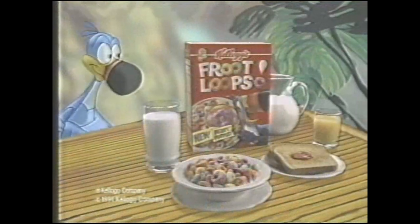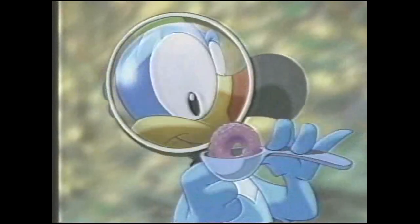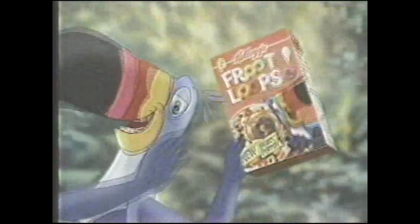Kellogg's Froot Loops, now available with new berry purple, part of this complete breakfast. Yeah, they're berry good. And they're going to be berry big news.